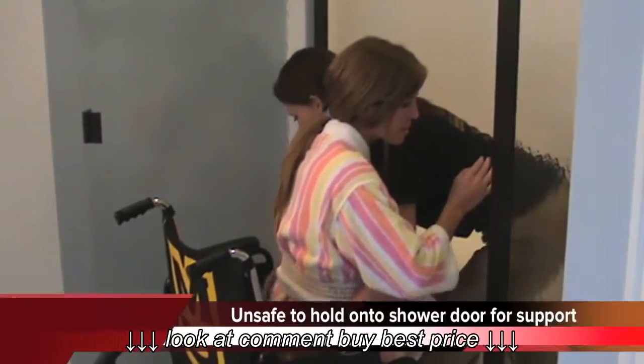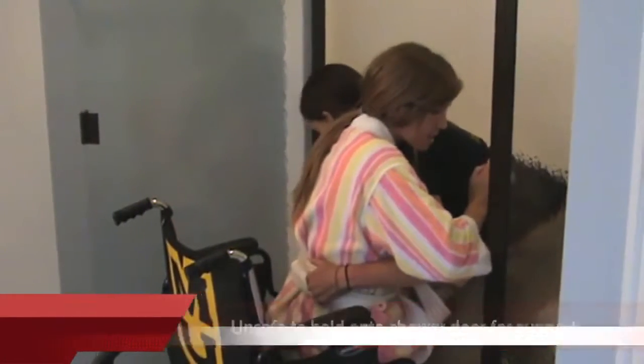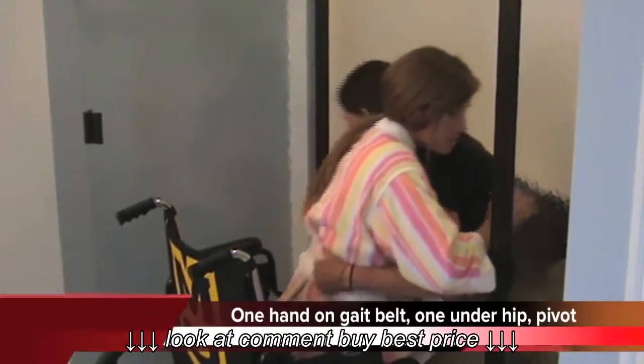Okay, on the count of three, we're going to go underneath there. On the count of three, we're going to move to the shower. One, two, three.